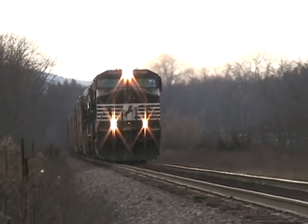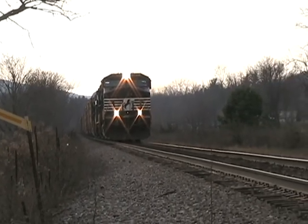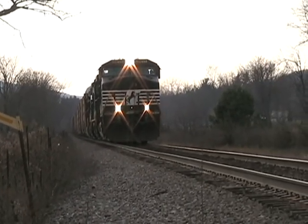I just couldn't figure it out. Why run empty cars in both directions? Why put them in the safest part of the string? Why segregate them from other types of freight?